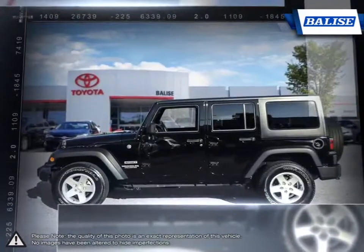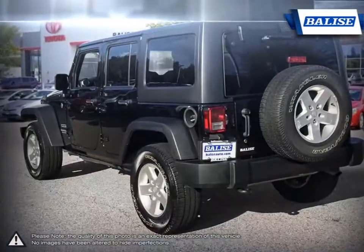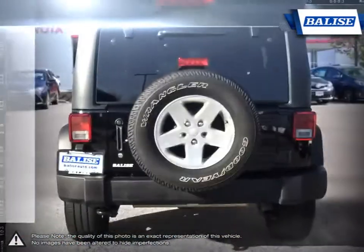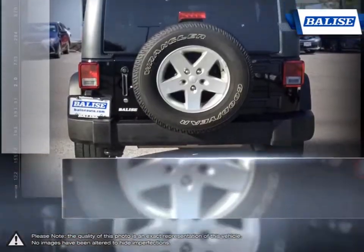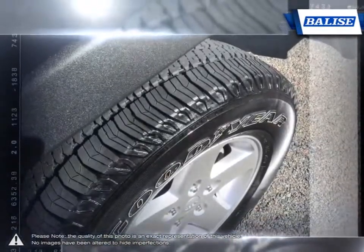Thanks to extensive aftermarket and factory-park support, the Wrangler has an unprecedented amount of customizable options. The powerful engine provides quick response and remains great for city driving, but let's not forget what the Wrangler truly excels at — its off-road capabilities.